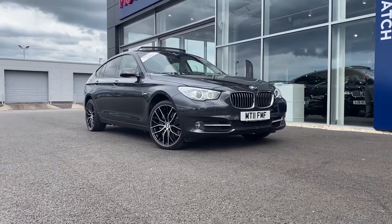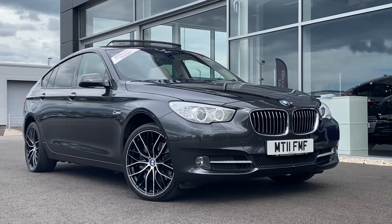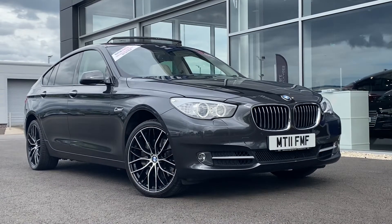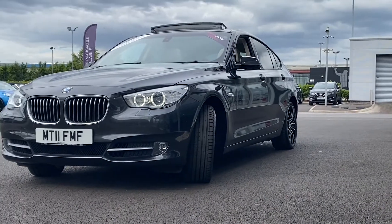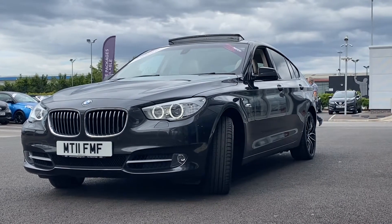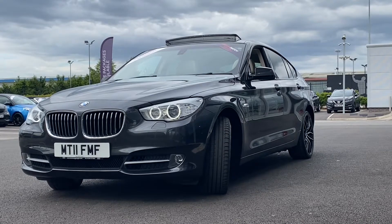With £13,000 worth of optional extras and being based on the 7 Series chassis, this BMW 5 Series GT is the absolute definition of a luxury German-engineered car. My name's Billy from Motor Match Chester, and today I'm going to be showing you around this fantastic 2011 BMW 530D GT, 3-litre diesel automatic.